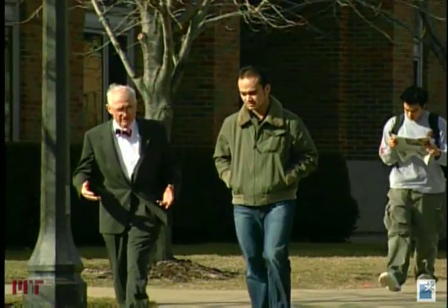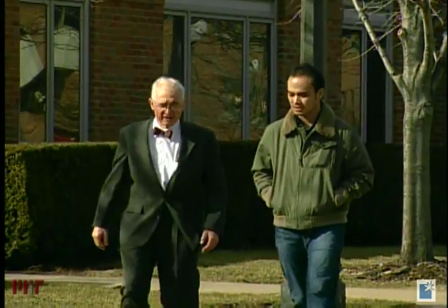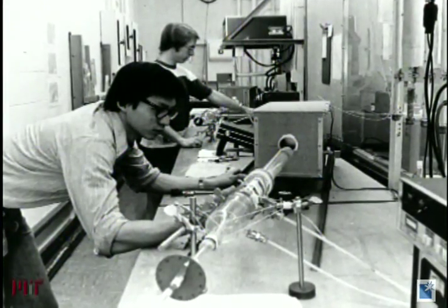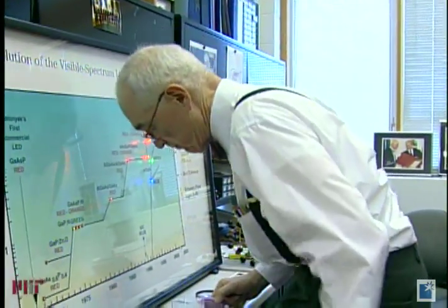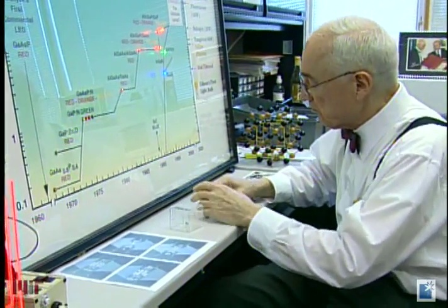Throughout his career at the University of Illinois, Holignac has mentored 60 post-graduate students, many of whom have gone on to start advanced optics companies. But Holignac insists that the creative process starts long before students set foot in his lab, and that inventiveness begins by abandoning one's inhibitions and taking the plunge.